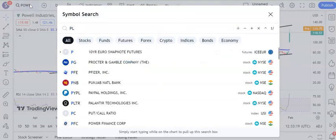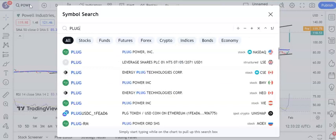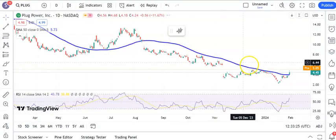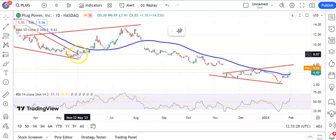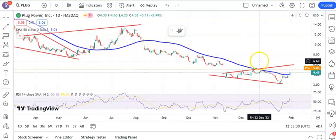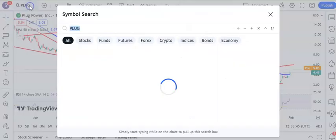Plug Power has made lots of appearances here over the recent past. The latest rally attempt through the 50-day moving average is looking strong. That's around the $4.00 area. Above $4.00, looking for the top of that triangle from November, as high as $6.00 by the end of this month.